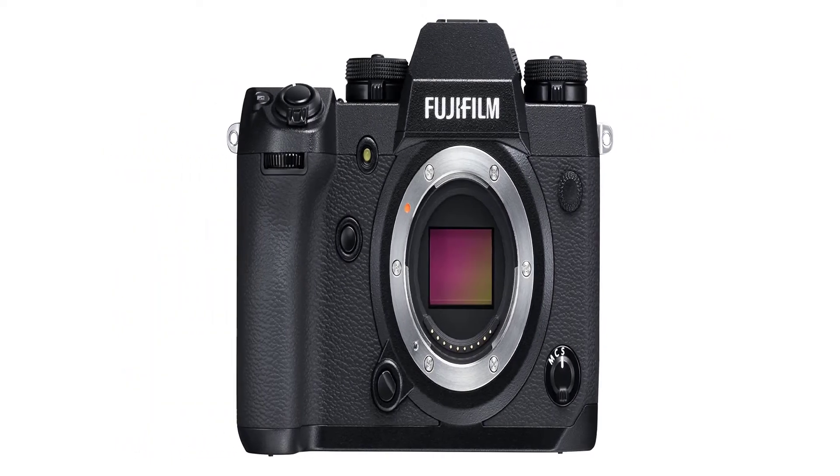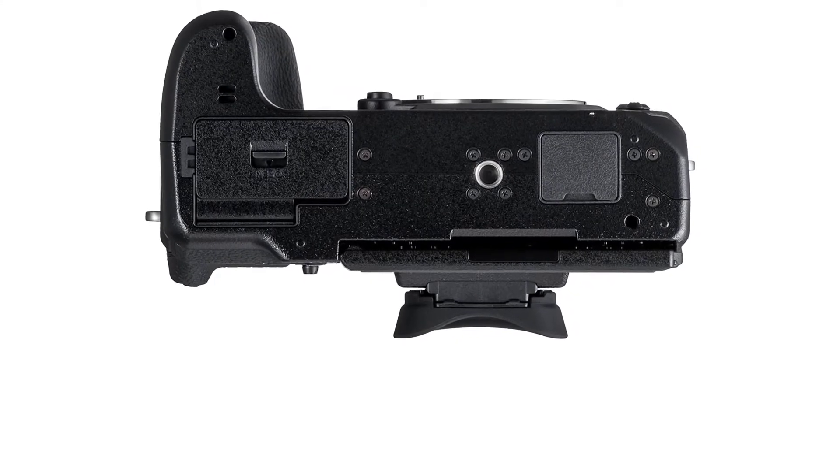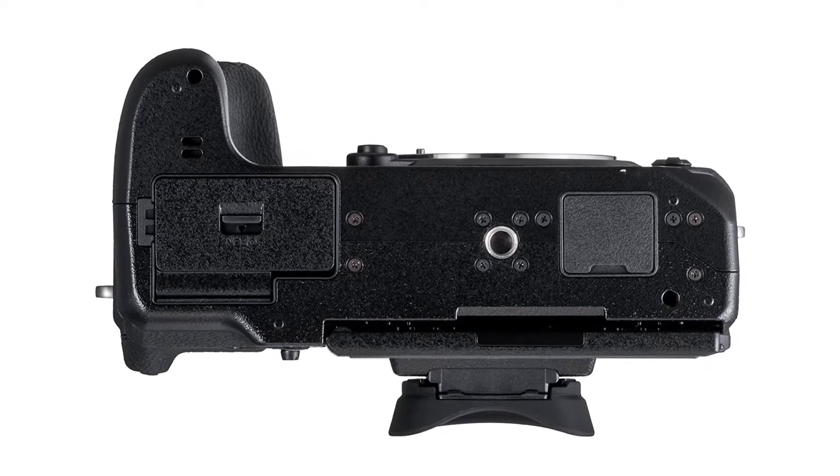With a good range of features, performance, and a new durable body, the Fujifilm X-H1 is one of the best high-end cameras on the market, and I would recommend it to professionals that love shooting outdoors.